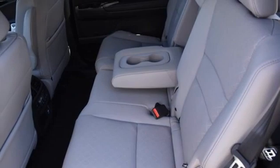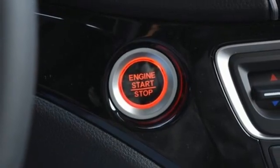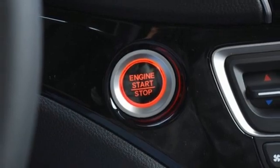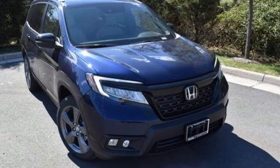Streaming audio, hands-free liftgate, memory exterior door mirror settings, and automatic transmission. Every Honda is designed with a driver in mind. Hurry in today and see it for yourself.